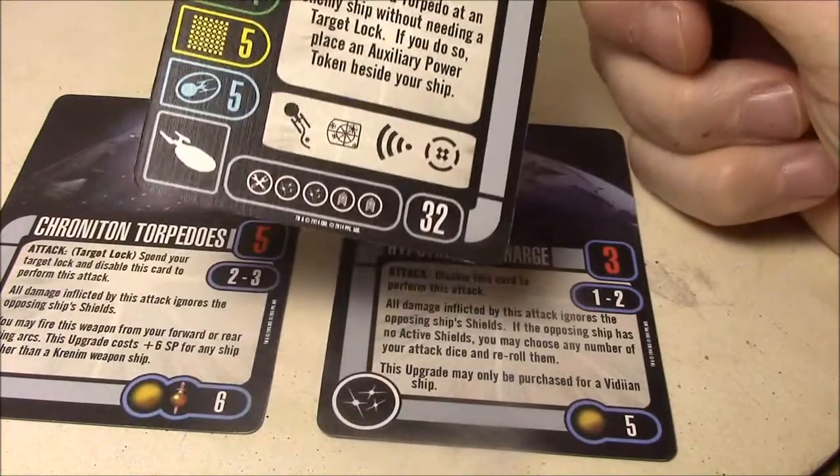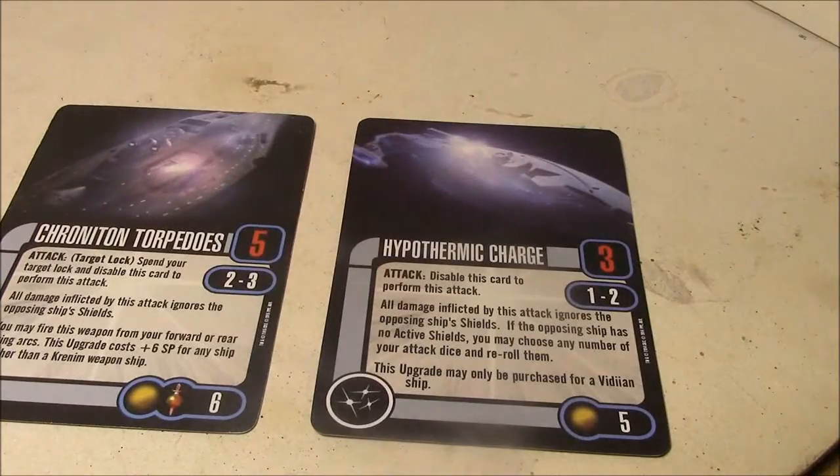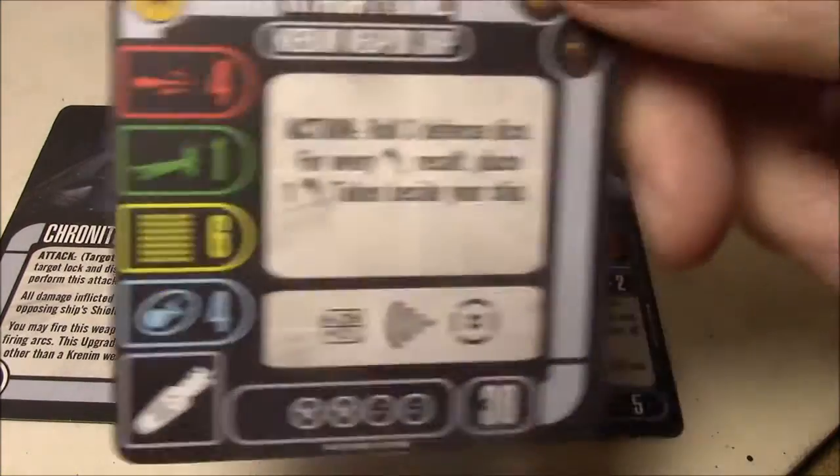So the entire build would essentially be the Enterprise E with Chronotron Torpedoes. If you don't want to pay the faction penalty, there are a couple of options. Unfortunately there aren't a lot of Mirror Universe ships, but the nice thing about Chronotrons is they're both independent and mirror, so you have more options. Of course, you can just put them on one of the current weapon ships.